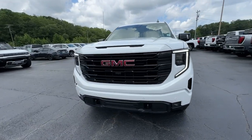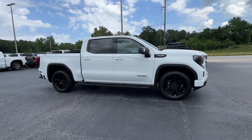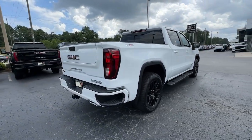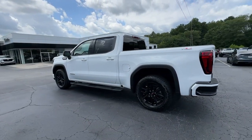Get acquainted with the 2024 GMC Sierra. This strikingly handsome Sierra delivers full-size pickup strength and plenty of modern comfort and convenience. From its impressive towing and hauling capacity to its quiet, spacious cabin and tech-savvy connectivity, this is the truck built for today's lifestyle.